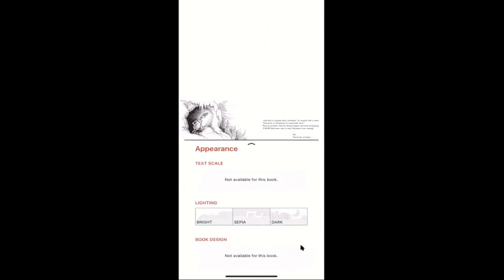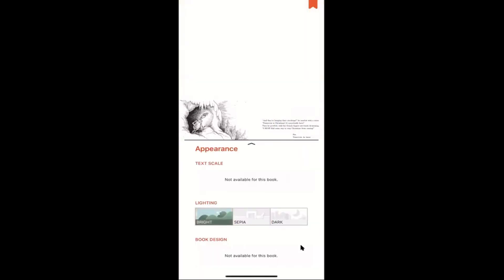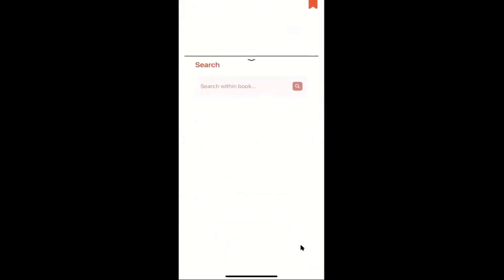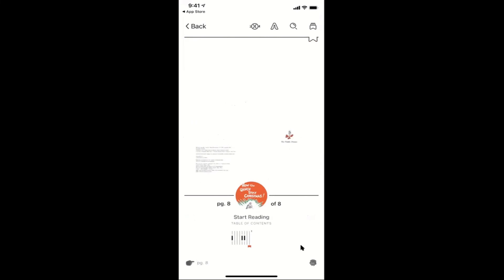You can also change the lighting of the book to make it easier for you to read — you can do dark or bright. You can also search within the book: if you were looking for a certain character or name, or you forgot to bookmark but remember a certain sentence, you can search within the book and it will bring you to that page you're looking for. Down here is also where you can slide the page slider — the page numbers change as you slide if you want to jump to a certain page faster than swiping.